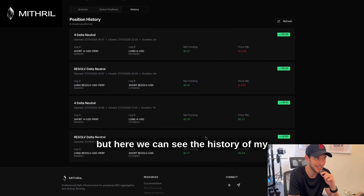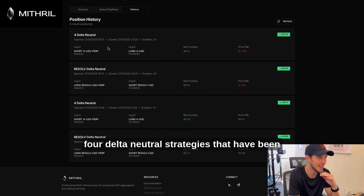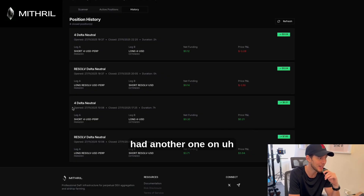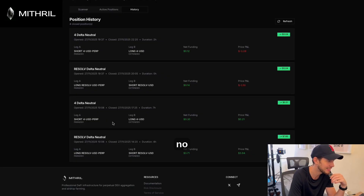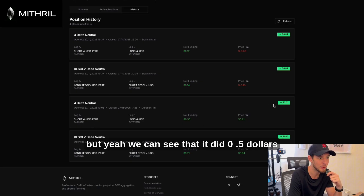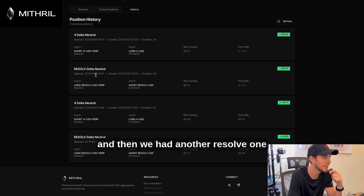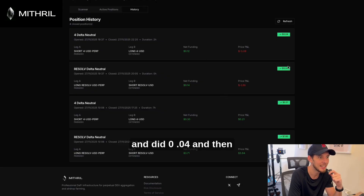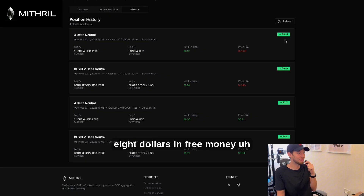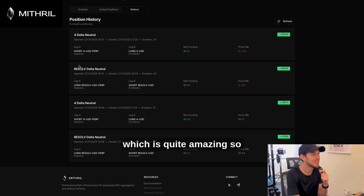Here we can see the history of my four delta neutral strategies that have been executed. We had one on Resolve that was open for four hours and earned $7.60. We had another one — I'm not entirely sure what that one was — that did $0.50, and then another Resolve one at $0.04 and another at $0.04. So that's about eight dollars in free money, which is quite amazing.